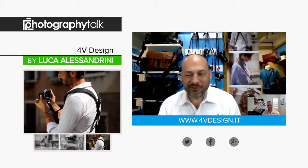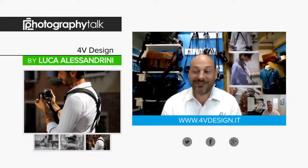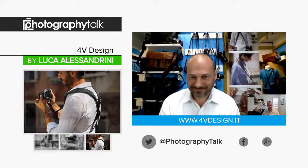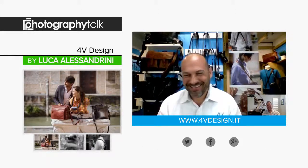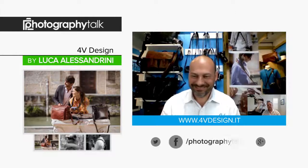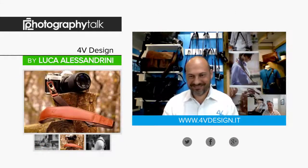Absolutely. So good to be with you here in California through Skype. So fantastic, thank you. And it's great to be with you in Italy through Skype. Luca is the founder behind the ever so popular 4V Design, a company that produces very high-end leather camera straps and bags.